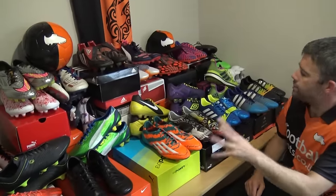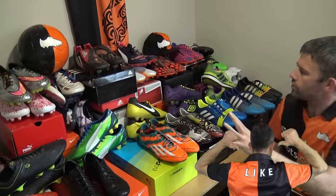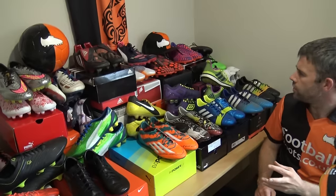Make sure you stay tuned because there's a lot of limited edition boots in this collection. I'll run through everything that we have here today to show you.